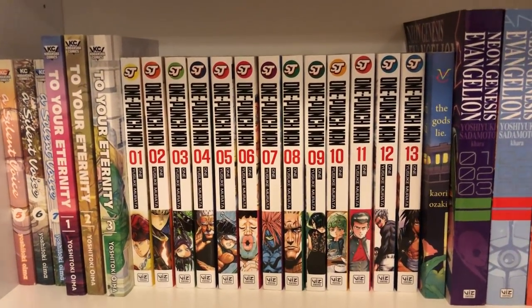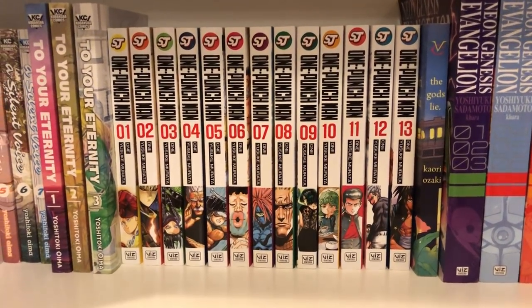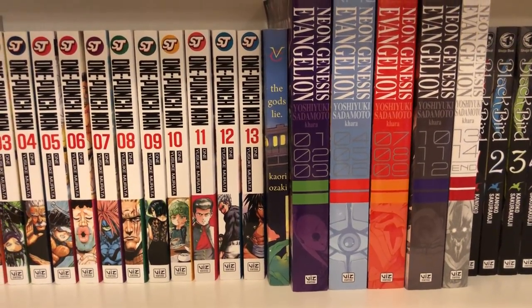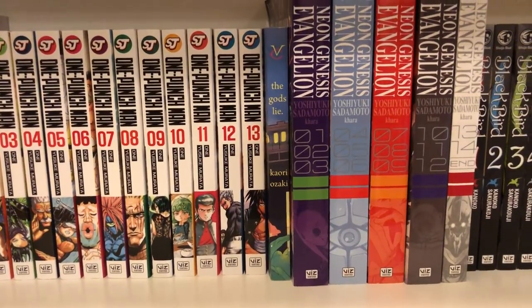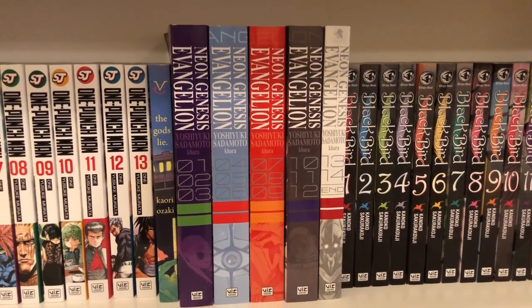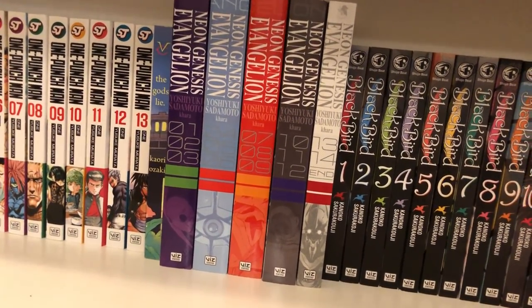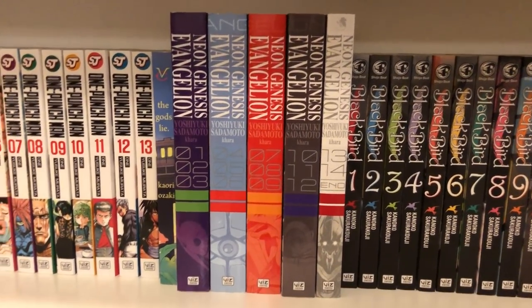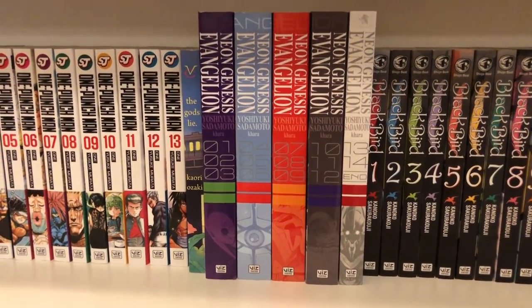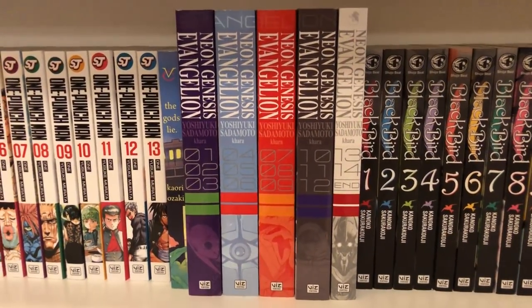Then I have the amazingness that is One Punch Man, volumes 1 to 13, which is up to date. It's just great — I don't think you need me to say more than that. Then I have a one-shot called The God's Lie — it's probably the best one-shot I have read so far; if you're looking for just a single manga volume, this is the one I would recommend. Then I have Neon Genesis Evangelion, volumes 1 to 14 in omnibus format. This was a good series up until the end — I don't think I understood the ending; the whole last book gets too philosophical. It's still a good series and I would read it again, but the end gets kind of confusing.